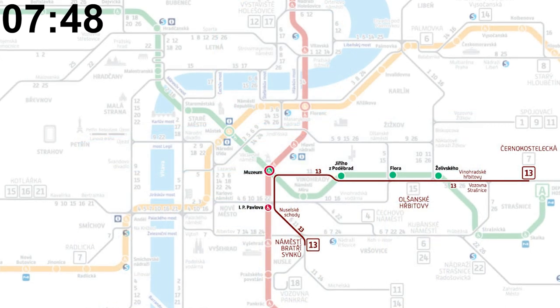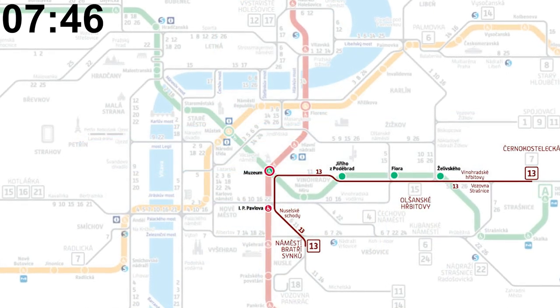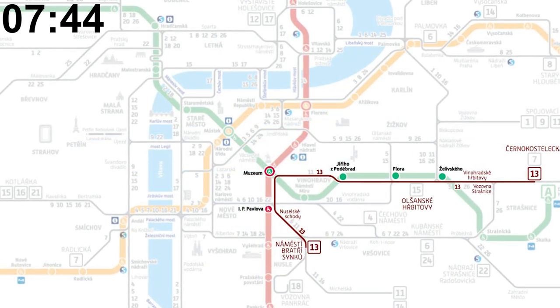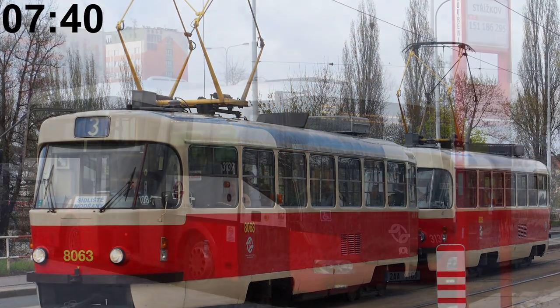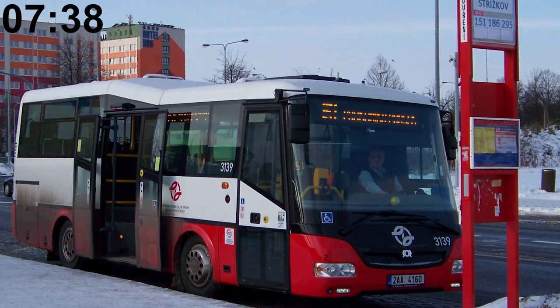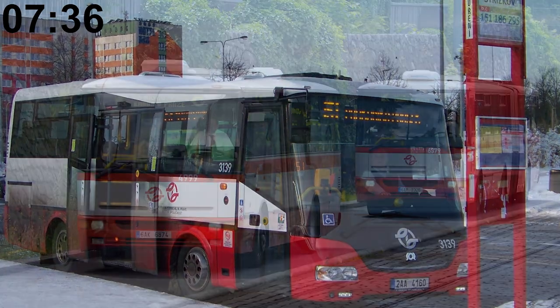The shortest tram line is Line 13, which is only 5,827 meters long. Only 51% of Prague's trams are low floor — contrast that to the buses, which are all low floor except for the historical K line.